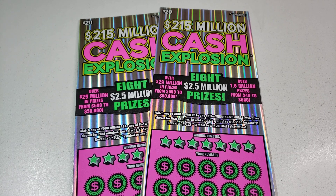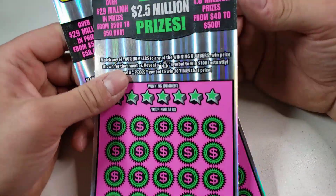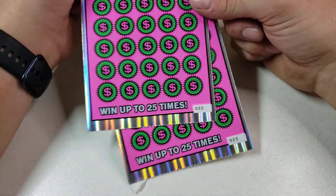Hey you guys and gals, how you doing? Thank you for tuning in to a brand new Arizona Lottery video. We got two of these $20, $215 million Cash Explosions. I think it's $22 and fixing to scratch it's lucky $23.